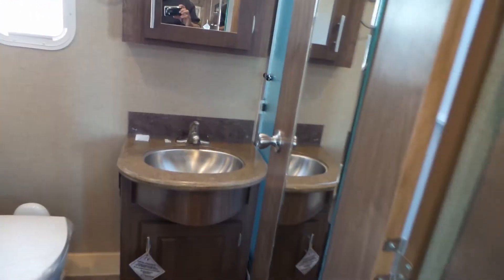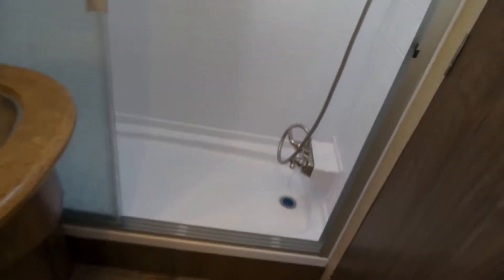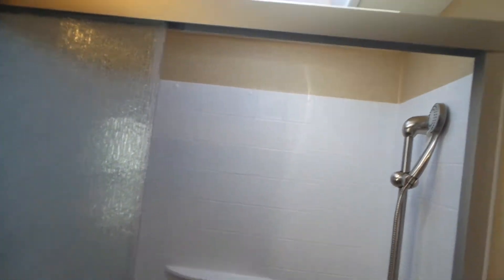In the bathroom you've got a large storage cabinet for extra clothes hanging, and you've got a porcelain toilet, a vanity and mirror, and a walk-in shower with glass doors.